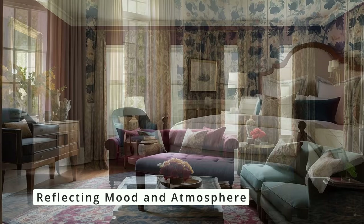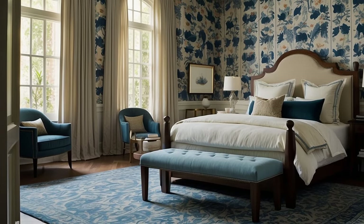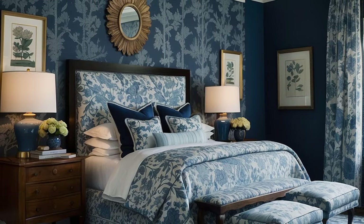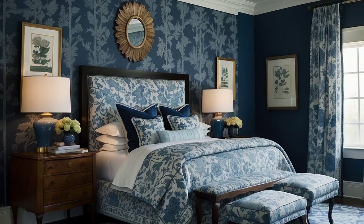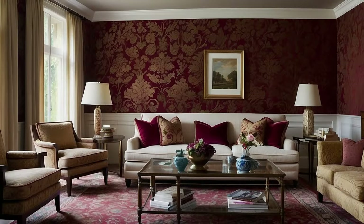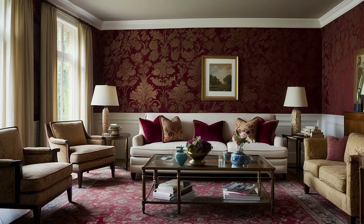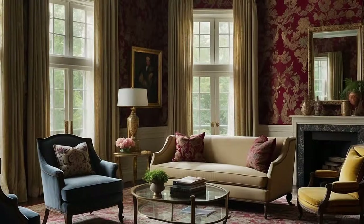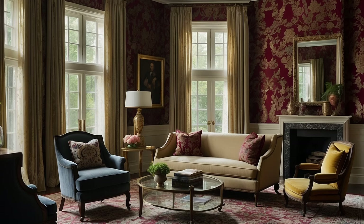Finally, the colors and patterns you choose significantly impact the mood and atmosphere of your space. Traditional patterns often have a timeless elegance that can convey a sense of comfort and sophistication. Consider the emotional effect of your chosen pattern and its colors. Warm tones and rich patterns can make a space feel cozy and inviting, while cooler tones and delicate patterns might create a serene and calming environment. Let the desired mood of each room guide your pattern and color selections, ensuring that your home is not only visually appealing but also emotionally resonant.